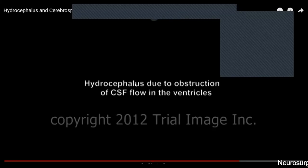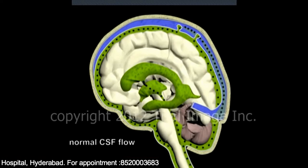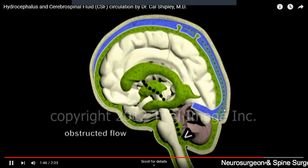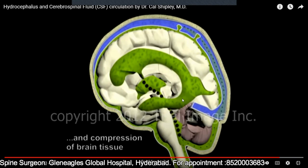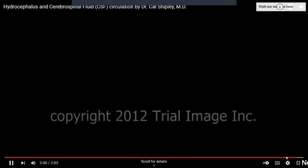Sometimes this continuous process gets damaged — there is some problem. When this equilibrium gets disrupted, CSF accumulates. Normally, whatever amount is produced gets absorbed and this recycling is continuous. But suppose there is an obstruction — the CSF accumulates, the size of the ventricles increases, the pressure within the ventricles increases, and this causes compression of the brain tissue.